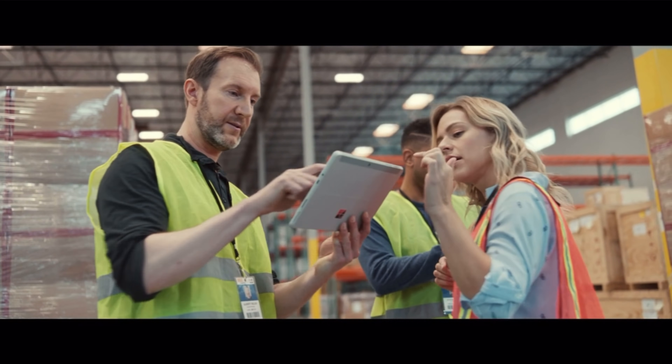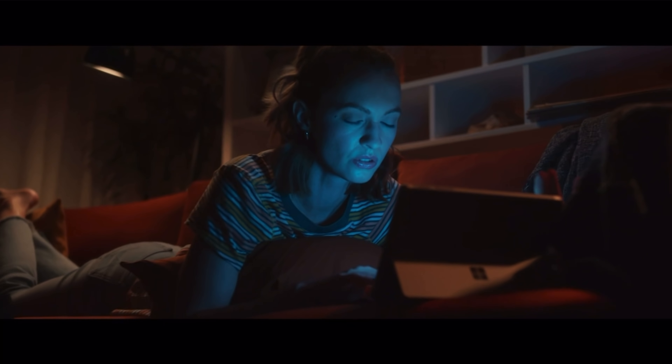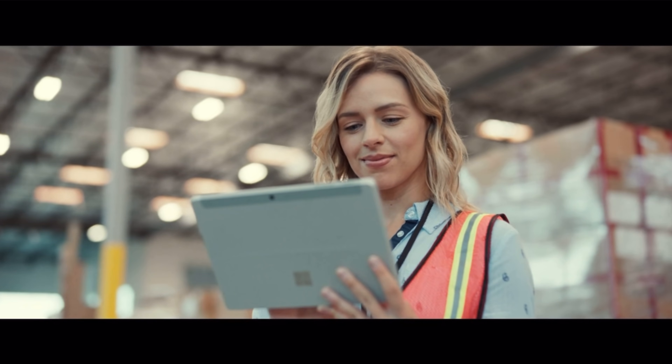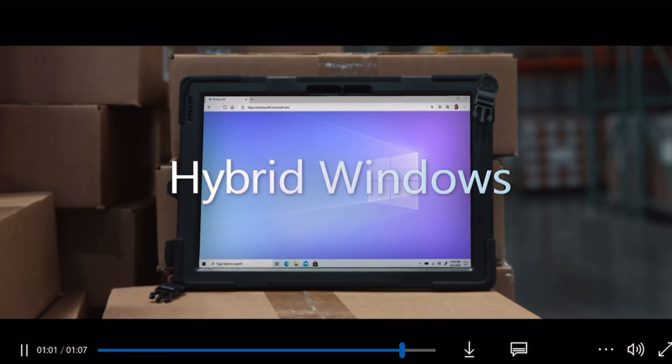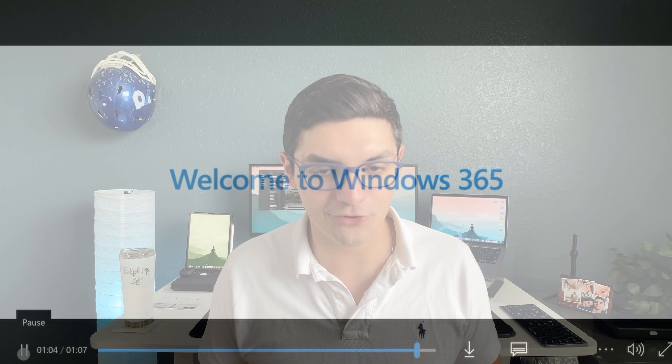Hopefully that helps explain what cloud PC is and what the benefits are. The main benefit is you might have an old iPad, an old tablet, an old Windows laptop, or even a MacBook Air from 2010 — you can use Windows 365 on Wi-Fi and have a brand new Windows 10 or Windows 11 experience on old hardware. The only things you're actually using from the physical device are the keyboard, the screen, and the Wi-Fi card. The RAM, hard drive, and processor no longer matter.